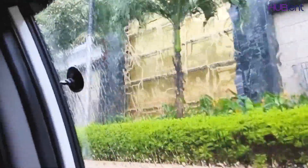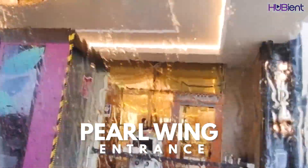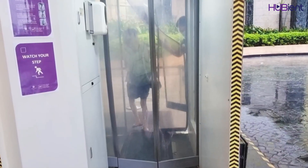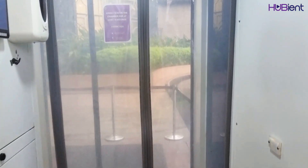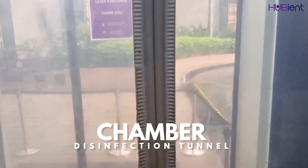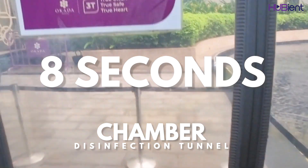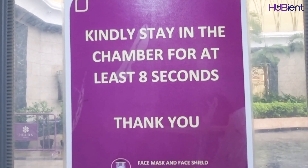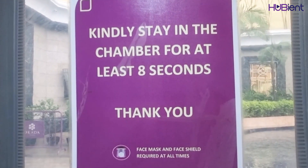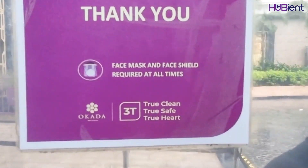Here guys, you can see we are arriving at the entrance of the hotel — this is the Pearl Wing entrance. When you arrive at the entrance, you will need to pass through a chamber, and inside the chamber you need to wait at least eight seconds. They will sanitize you, so you need to wait at least eight seconds before you can come out.